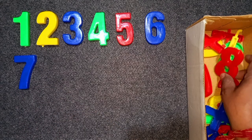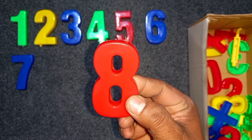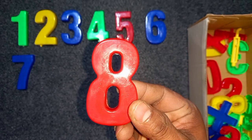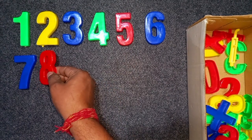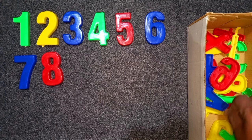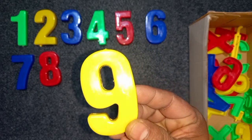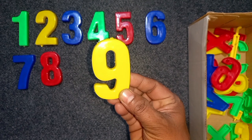Red color, eight. Red color, eight. Eight. Yellow color, eight. Yellow color, nine. Yellow color, nine.